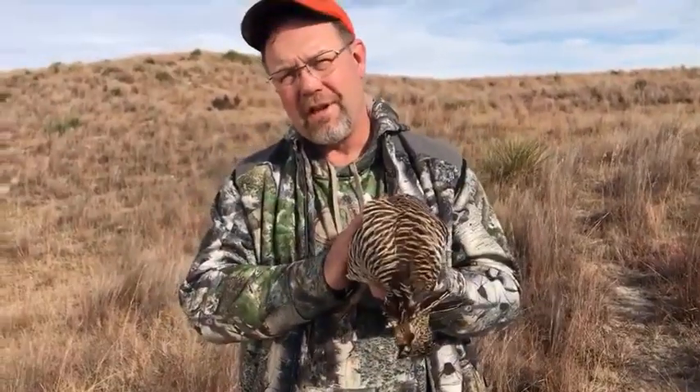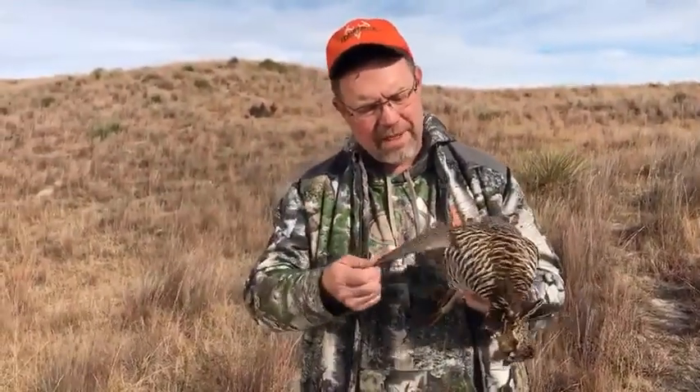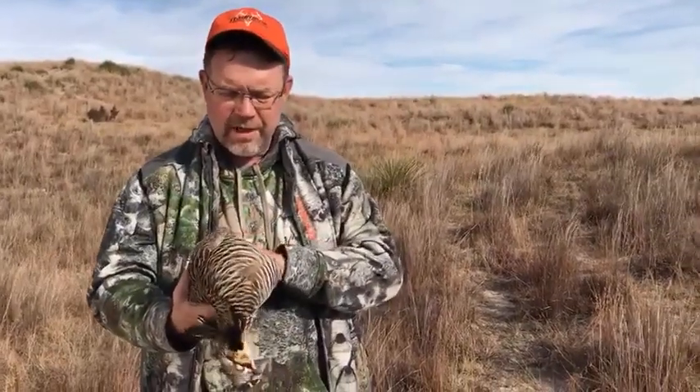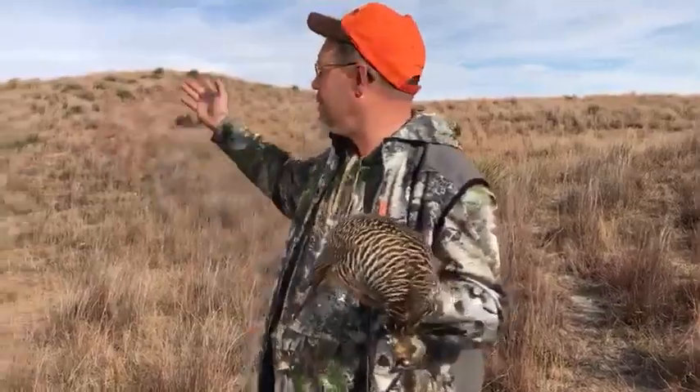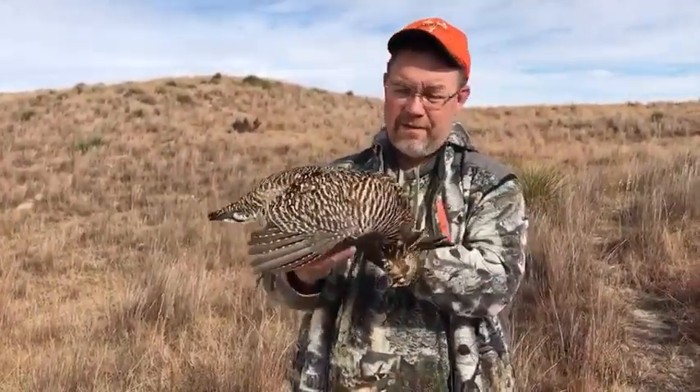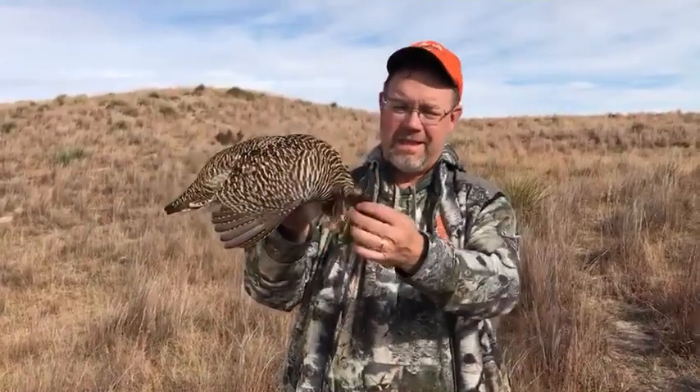Prairie chickens used to have a larger region and habitat in North America, but due to agricultural expansion, a lot of them disappeared in the early 1900s. Of course, the Sandhills are one huge block of habitat where they still survive, and for the upland game bird hunter, this is like the trophy of a lifetime.